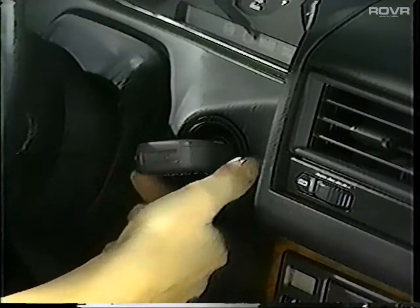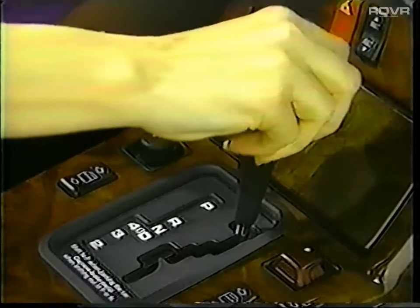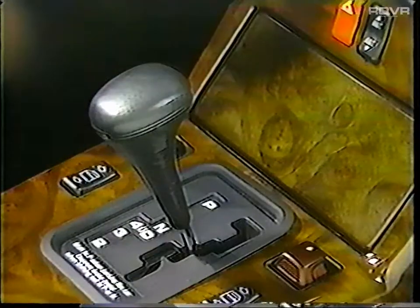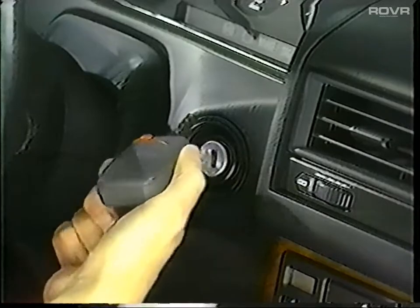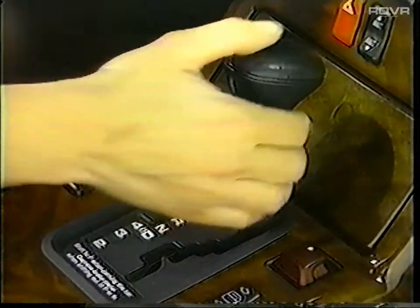The R129 has a parking lock that prevents the shift lever from being moved when the key is withdrawn from the ignition. Also, you won't be able to remove the key unless the shift lever is placed in the parked position. After starting the engine, you won't be able to move the shift lever until you step on the brake.